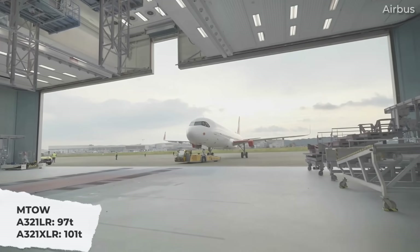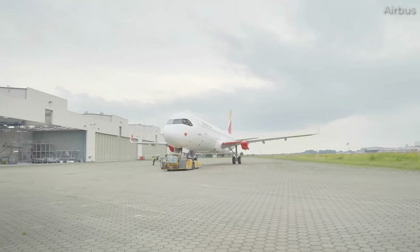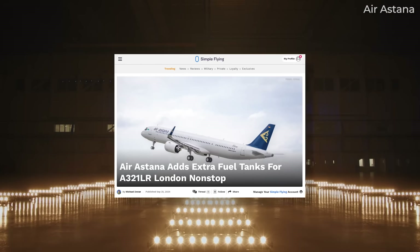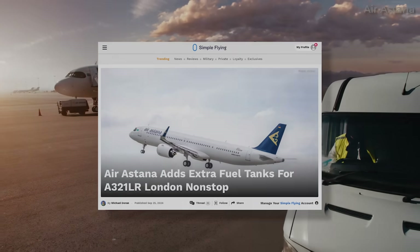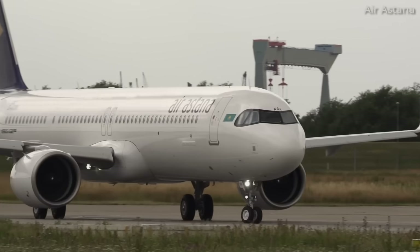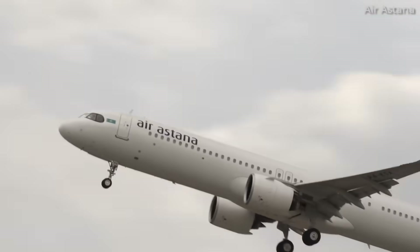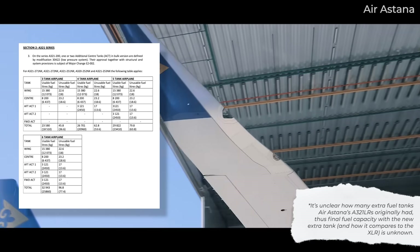To handle the increased weight, Airbus reinforced the main and nose landing gear. It also increased the A321XLR's water-carrying capacity to cater to those longer flights. In late September, Air Astana announced it had installed additional fuel tanks on at least one of its A321LR aircraft, with the goal of providing enough fuel to operate non-stop from Kazakhstan to London while circumventing the airspace of certain countries. If Air Astana's A321LR has another fuel tank, it would essentially make it an A321XLR, would it not?